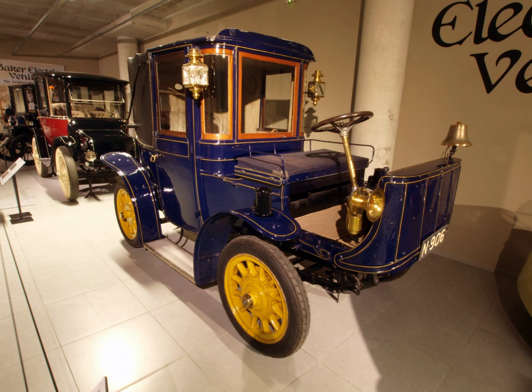Cadillac was the first to use the name Brougham on a vehicle that did not use the Brougham body style, for the 1916 Cadillac Brougham, a large seven-seat sedan. Since then, the name has also been used as a model name by many manufacturers for sedans and sometimes convertibles, despite the latter not conforming to the original body style in any way. From the 1970s to the 1990s, Brougham was used as a trim level by General Motors, Ford Motor Company, and the Chrysler Corporation. The name has generally been used for the upper trim level of a particular model.